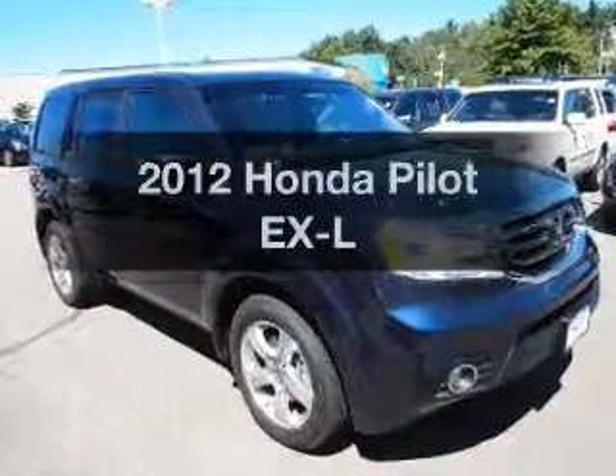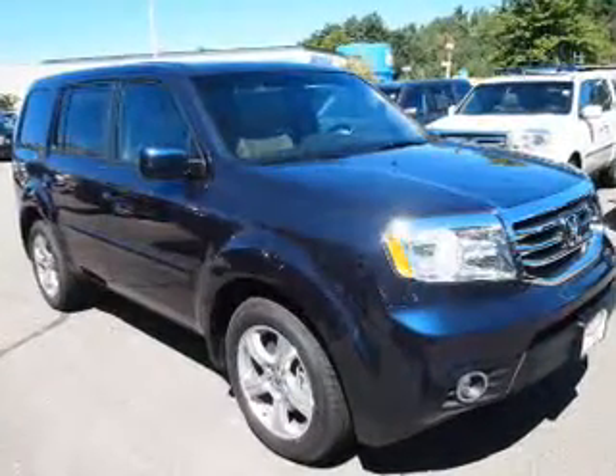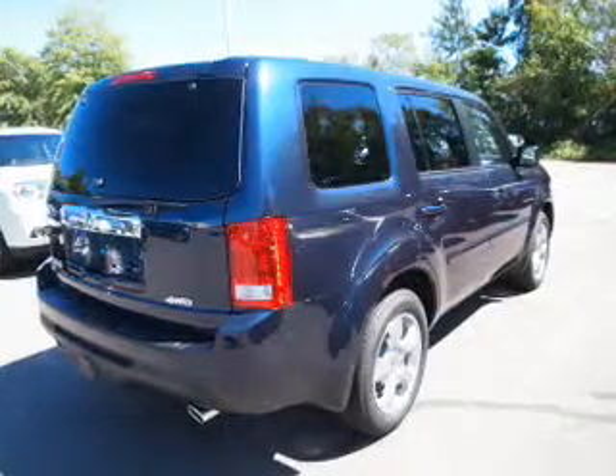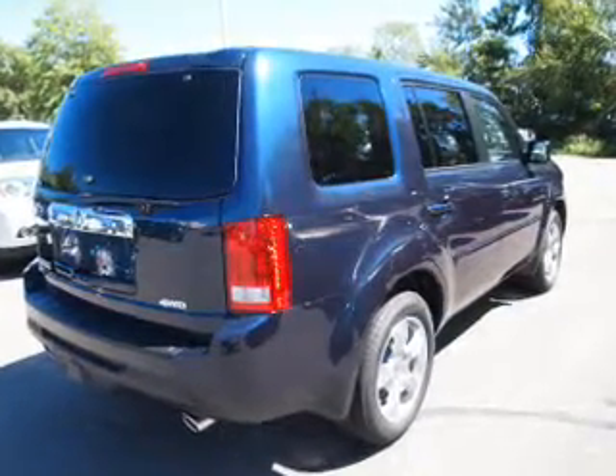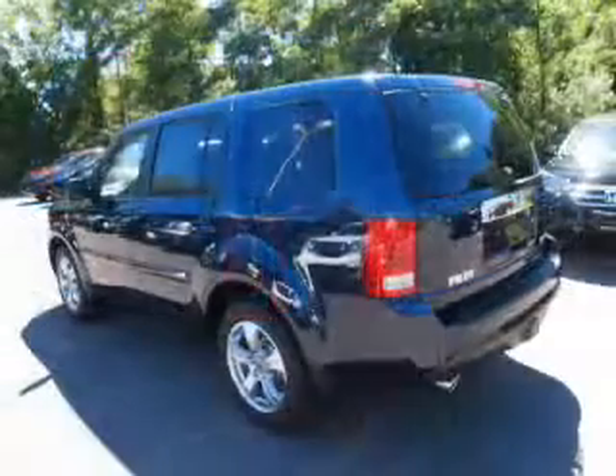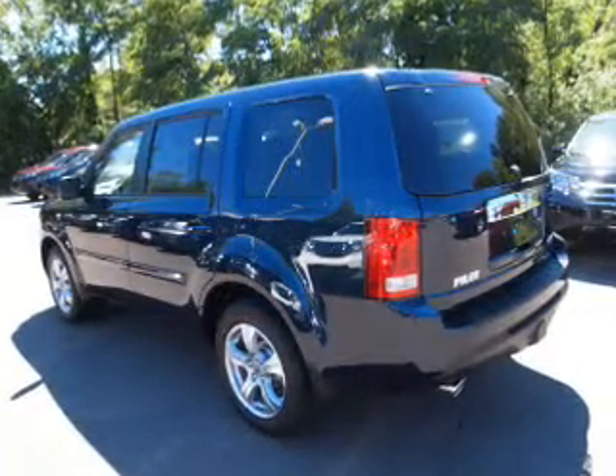Check out this 2012 Honda Pilot. This is the set of wheels you've been looking for, with a reliable six-cylinder engine. The powertrain includes four-wheel drive driven by a five-speed automatic transmission. The anti-lock braking system will help deliver you safely to your destination.